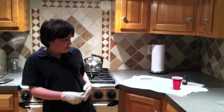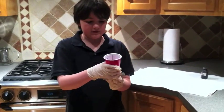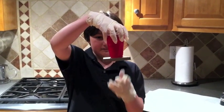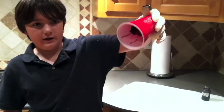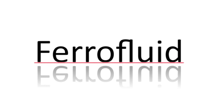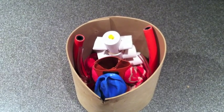My invention uses ferrofluid. Let me show you its properties. I poured ferrofluid in this red cup. As you can see, it holds this magnet. It also will not pour out. Ferrofluid is magnetized metal inside of an oil or a carrier, which when put under a magnetic field, turns into a solid.